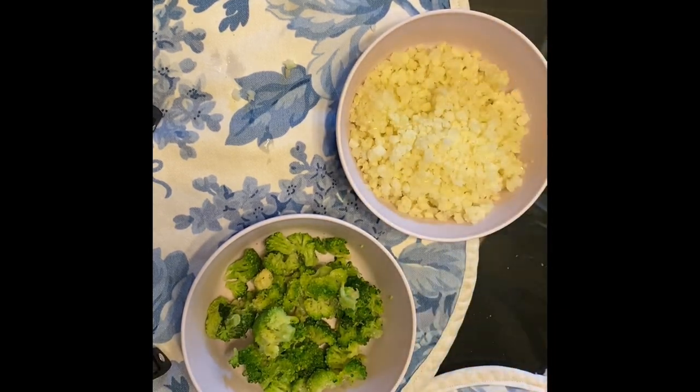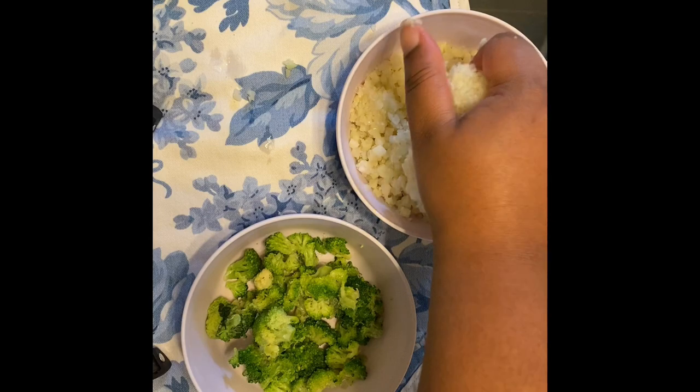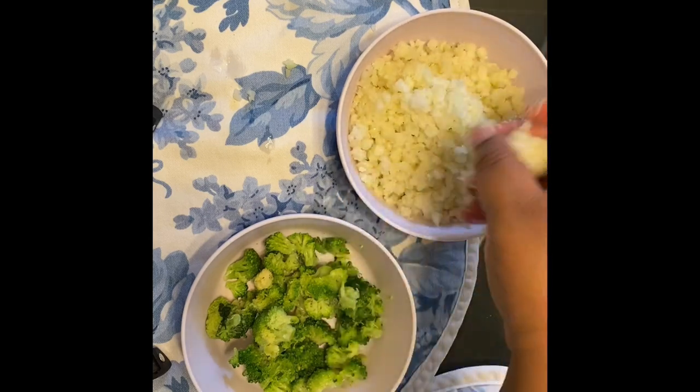I definitely recommend the cauliflower if you're looking for a rice substitute — it really doesn't have a flavor, it takes on whatever flavor you give it. Between the cauliflower and the broccoli, it's almost like making a beef and broccoli stir fry.